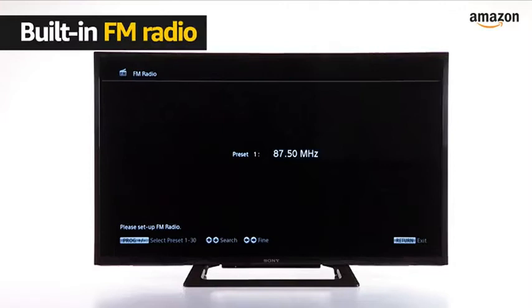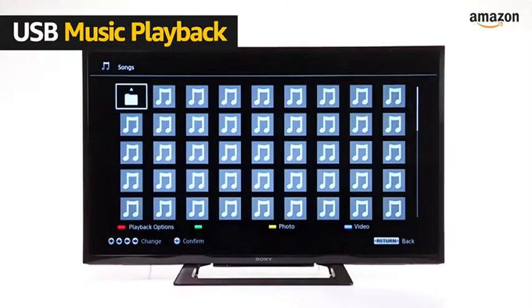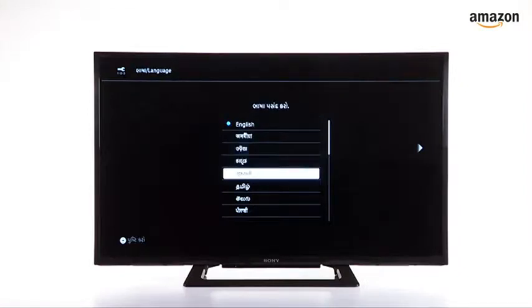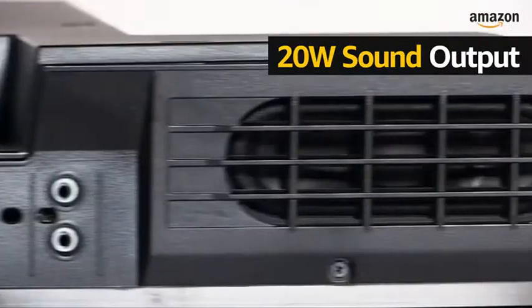The TV comes with a built-in FM radio. You can also play back music from a USB drive on the TV. The TV also supports multiple Indian languages. For audio, it has a total sound output of 20 watts.